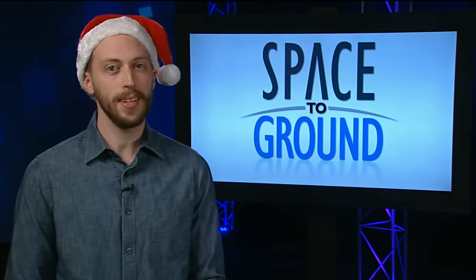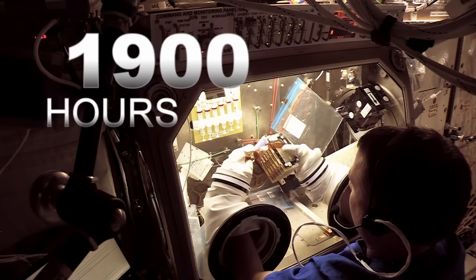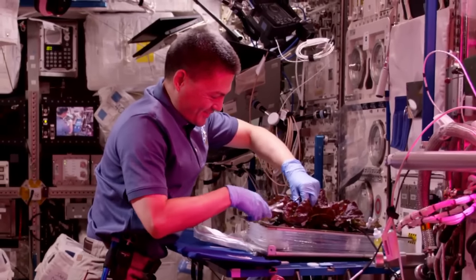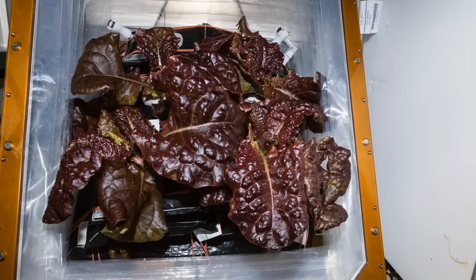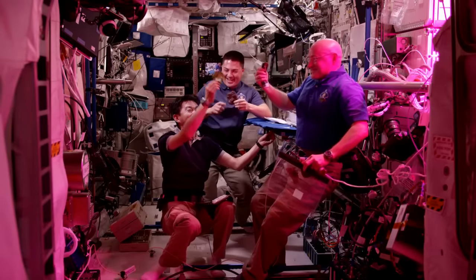2015 is drawing to an end, and what a year it's been for science and space. Crew members spent a whopping 1,900 hours this year working on 450 experiments on the orbital laboratory. Highlights? How about growing and eating lettuce for the first time in space as part of the veggie experiment, something that not only brings a welcome taste of home to station crews, but will be a vital technology on a future journey to Mars.